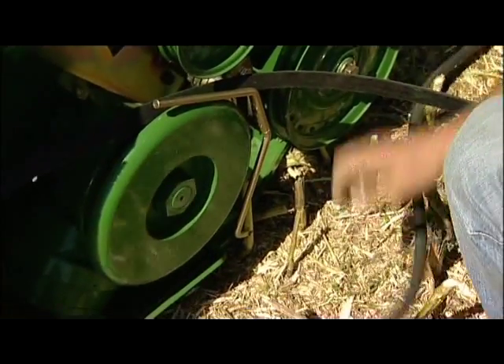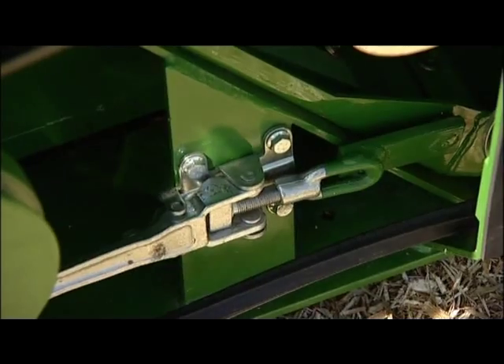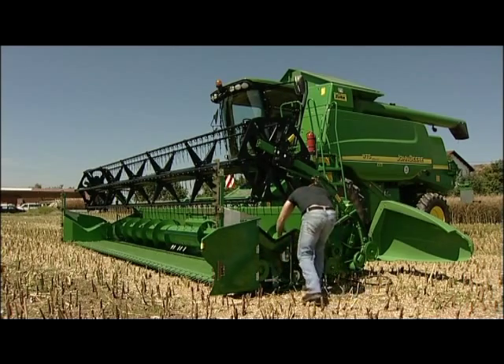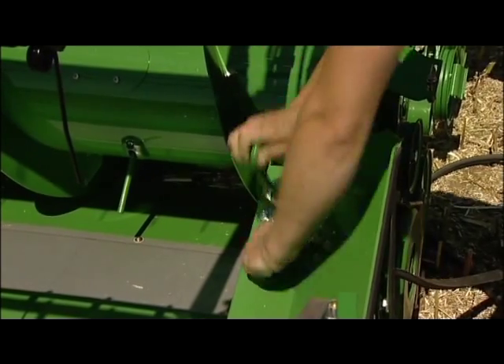The first step is to remove the drive belt. By opening two quick locks, the header is disconnected from the cutting platform. The ram stops for the reel have to be folded upwards.